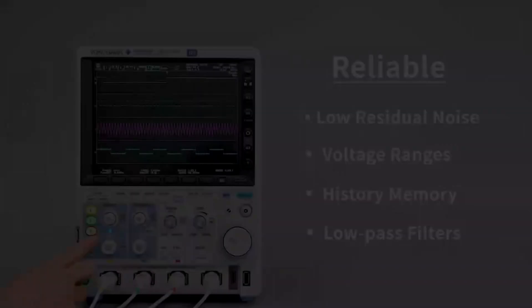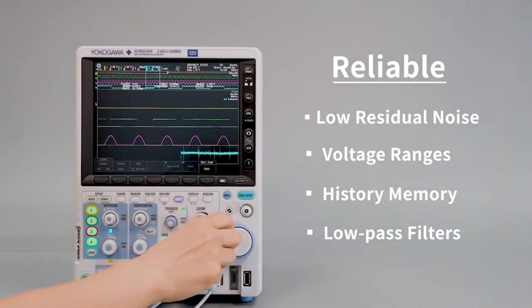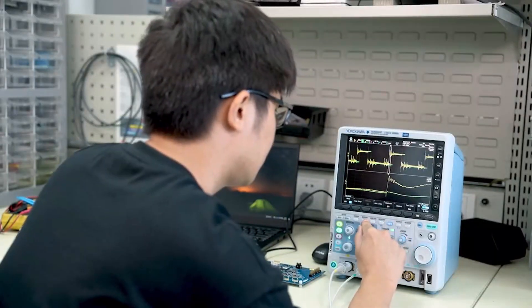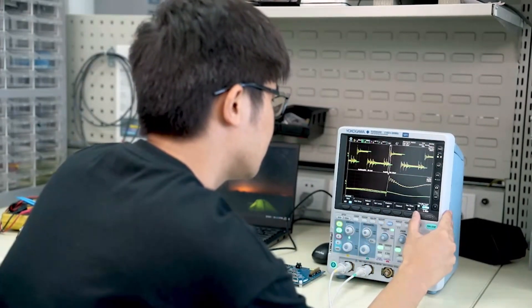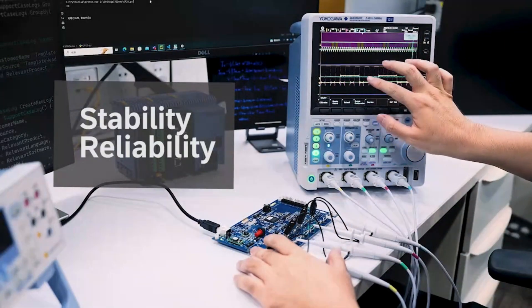A reliable instrument is indispensable for engineers to have confidence in their measurements. With low residual noise, extensive voltage ranges, deep history memory, and a variety of real-time low-pass filters, the DLM3000HD ensures perfect signal fidelity and captures all important events and measurements for in-depth analysis. This purpose-built operating system further enhances stability and reliability, making it an ideal test bench tool.